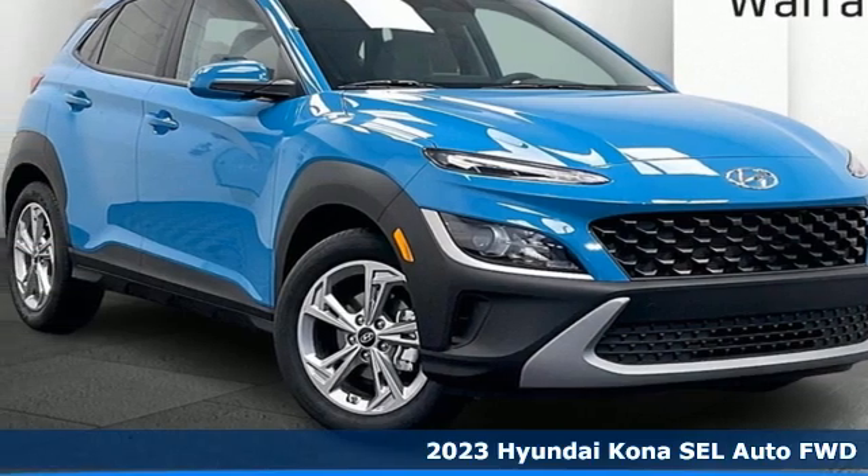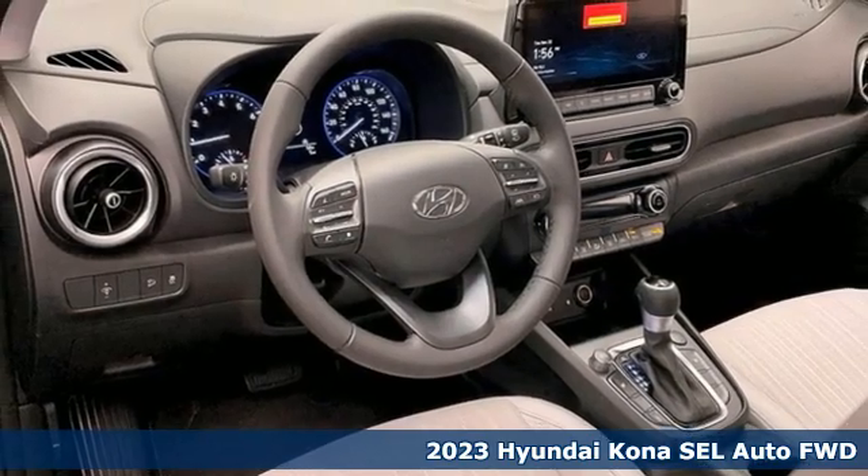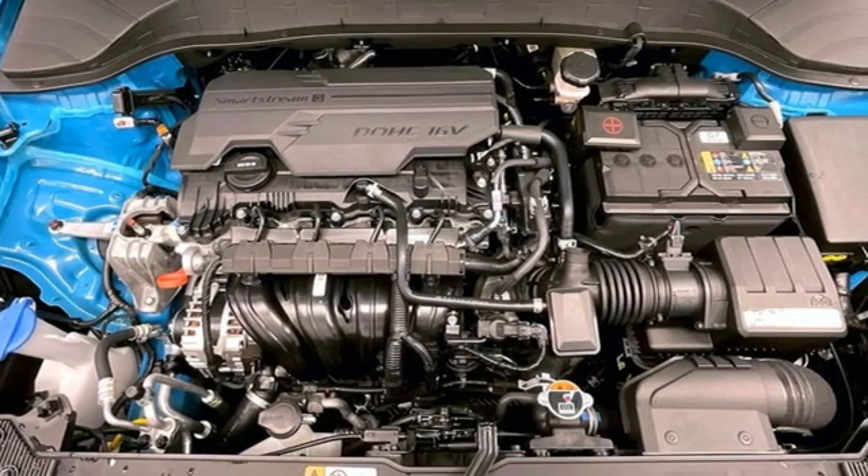Here's a new 2023 Hyundai Kona. Hyundai's attention to detail means a better driving experience for you. It comes with the features you need and, better yet, want.